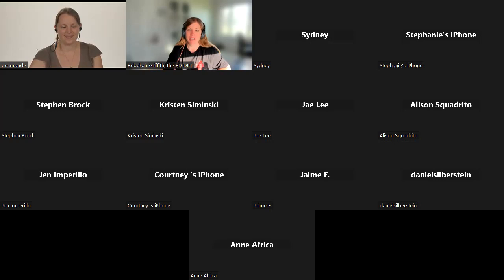Hi everybody. My name is Rebecca Griffith. I'm the ED-DPT, and I'm going to let my co-host introduce herself. Hi everyone, I'm Helena Esmond. I'm a neurologic clinical specialist and I've been doing vestibular care for many years. I'm co-founder of Vestibular First, and I have worked in acute care, the ED, outpatient, inpatient rehab, and home health — kind of covered the gamut.